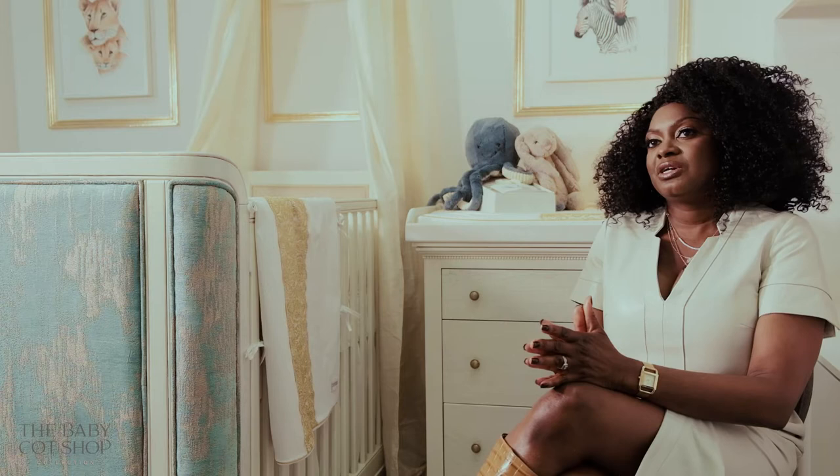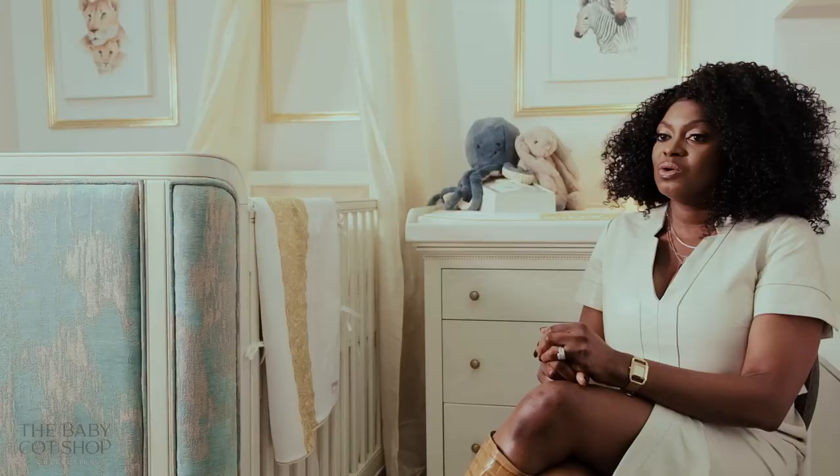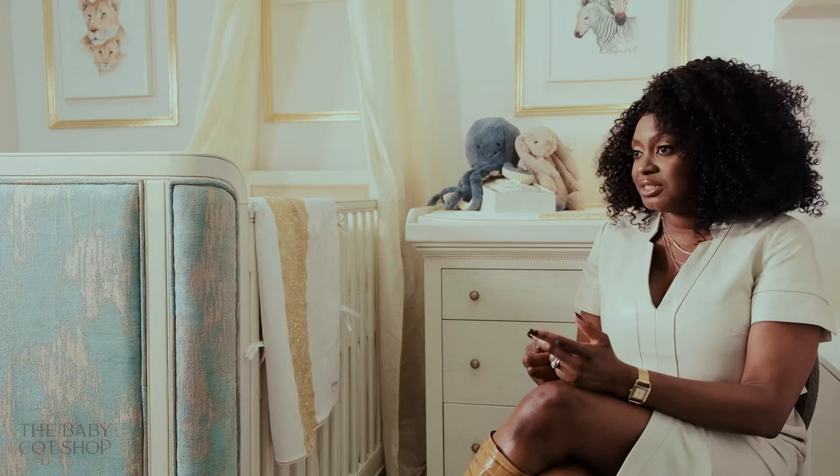The idea of having our own collection was fueled by all the challenges we'd had in the business — for example, receiving furniture from our suppliers abroad that arrived damaged because the packaging was poor, and we had no control over the final design. They would change the finish or the design without warning, and we literally had no control over it.